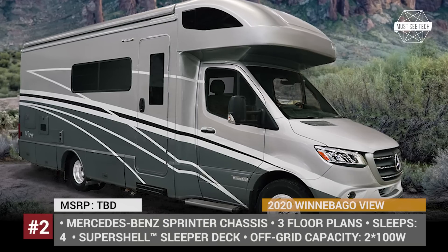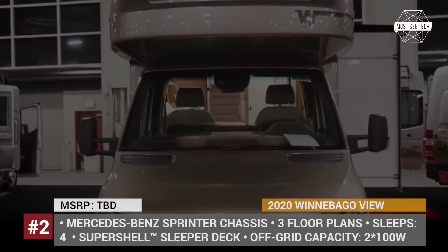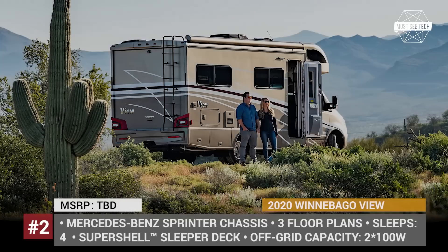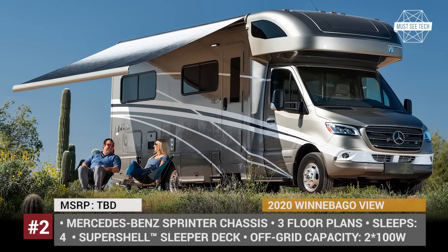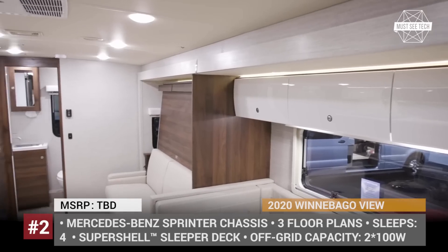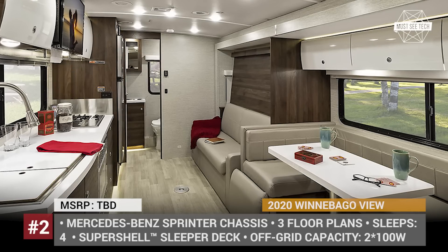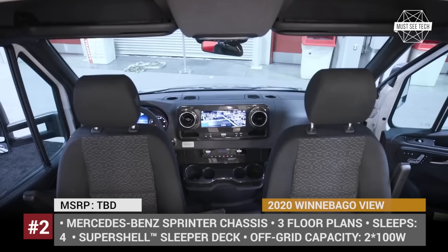Winnebago View. The 2020 model year seems to be rather fruitful for Winnebago, as it is adding a number of all-new models across different classes. In the company's Class C motorhome range, the 25-foot View joins the ranks, offering superb off-grid capability and plenty of cabin comforts. The model is built on the new Mercedes-Benz Sprinter chassis, so it gets a 5,000 lb trailer hitch and is powered by a 188 hp 3.0L 6-cylinder diesel. The View's cabin incorporates a 10-inch MBUX infotainment, climate control, and modern driver assist. There are three floor plans available, all equipped for 4 people sleeping in the cabin and 2 in the new Cabover SuperShell sleeper deck.